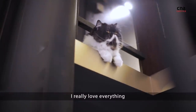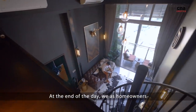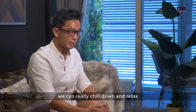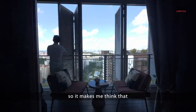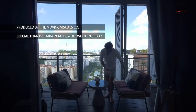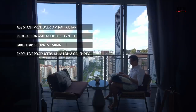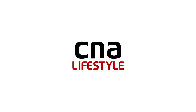I really love everything. It's not a particular corner or place. At the end of the day, we as homeowners want to come to a place whereby we can really chill down and relax. And recently, with COVID, people tend to stay home a lot more. So it makes me think that the investment I made was actually worth it. I don't like to stay home.